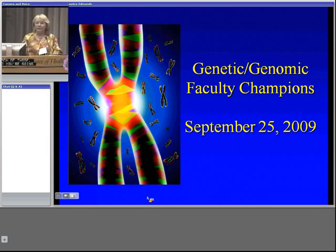As Kathy and I mentioned, next year we want to hear what has worked in your setting or what has not worked, so we can learn from each other. But today we're going to have panelist Janet Williams.